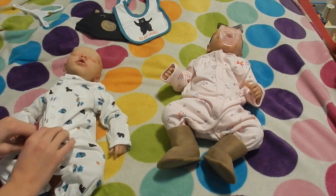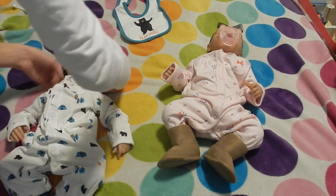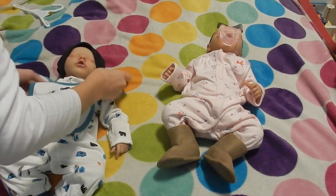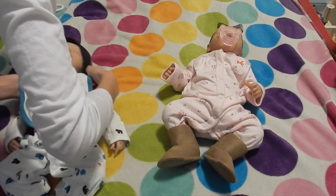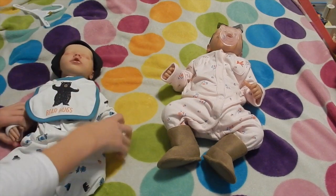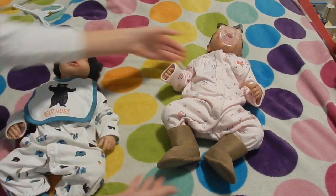I wanna get more socks for the babies because I don't have that many. Okay, here's the little hat. And then the bib. I think it's gonna be a little big, but that's okay. 'Bear Hugs.' That is so cute.